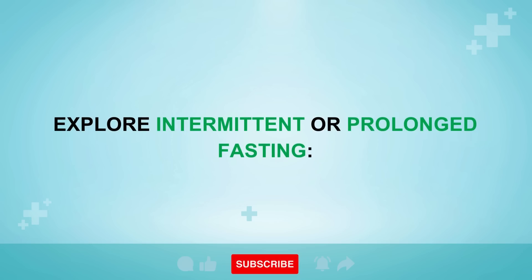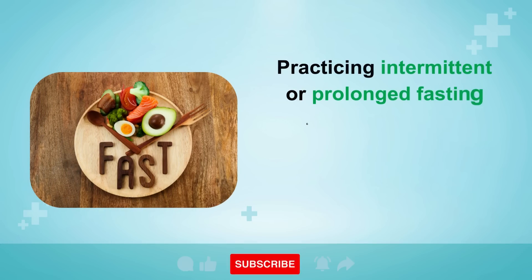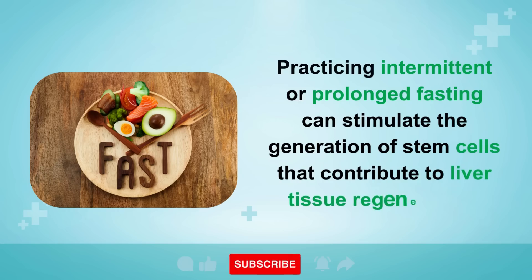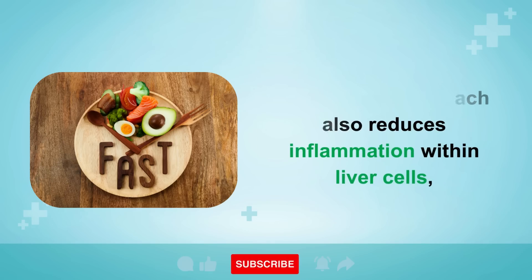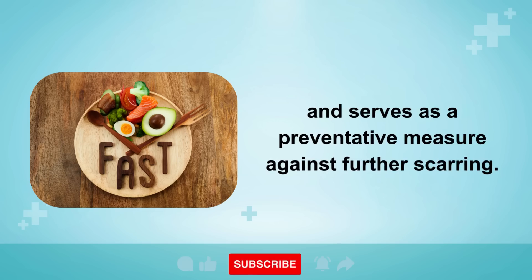Remedy 3: Explore intermittent or prolonged fasting. Practicing intermittent or prolonged fasting can stimulate the generation of stem cells that contribute to liver tissue regeneration. This fasting approach also reduces inflammation within liver cells and serves as a preventative measure against further scarring.